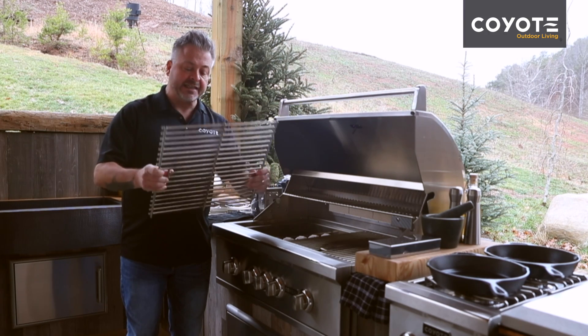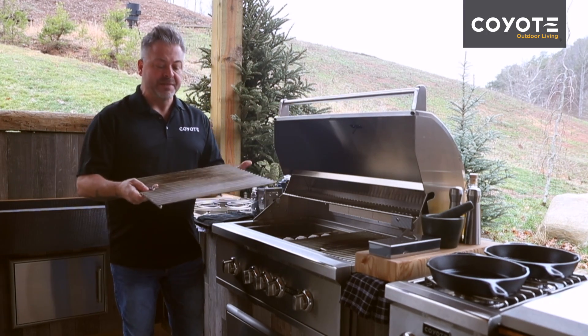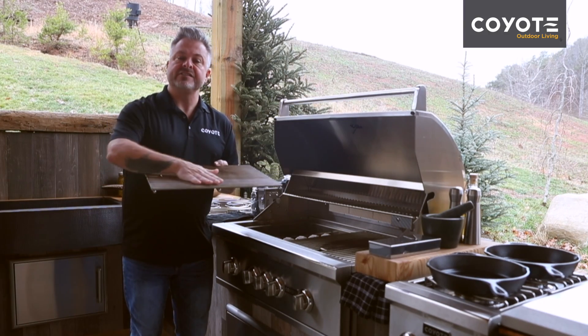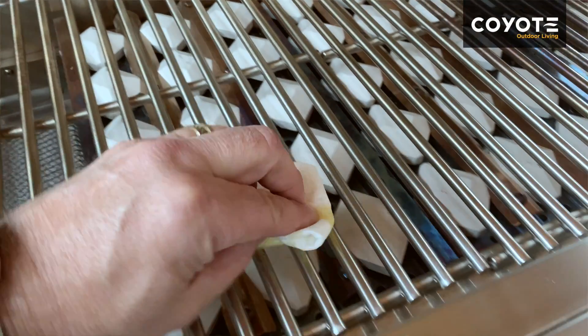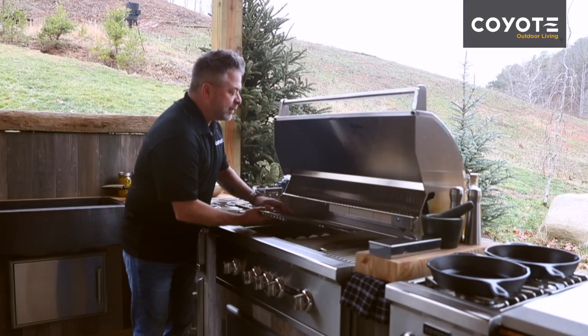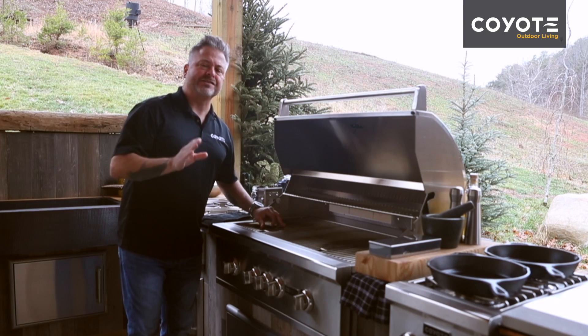They're easy to clean, and what I love about them is that after they become seasoned — each time I barbecue I make sure to season them with a little bit of vegetable or canola oil — they'll build up a film that will essentially make them nonstick.